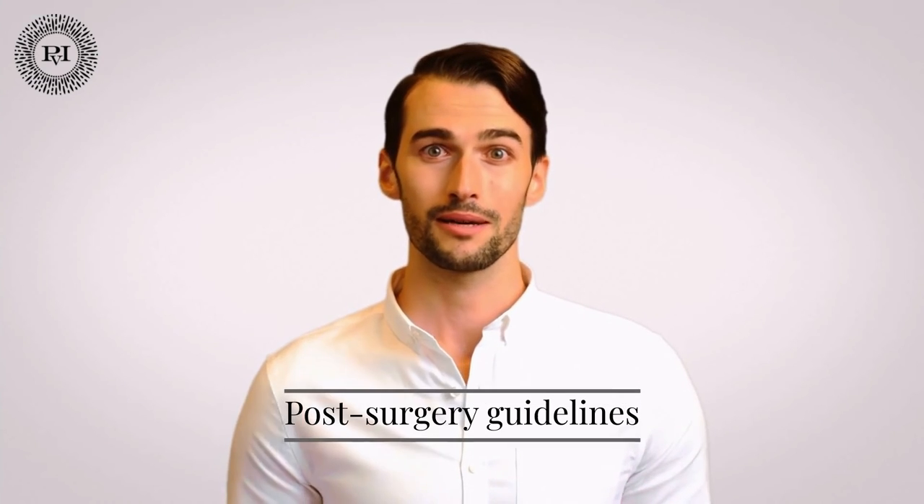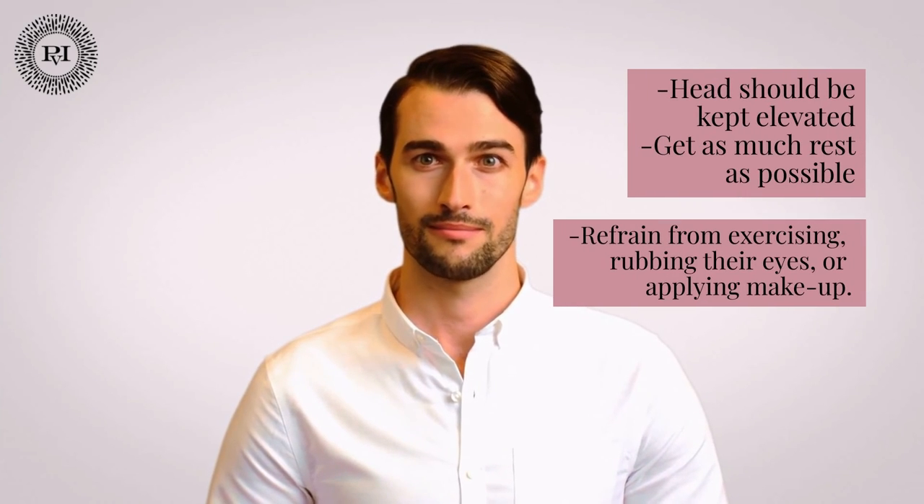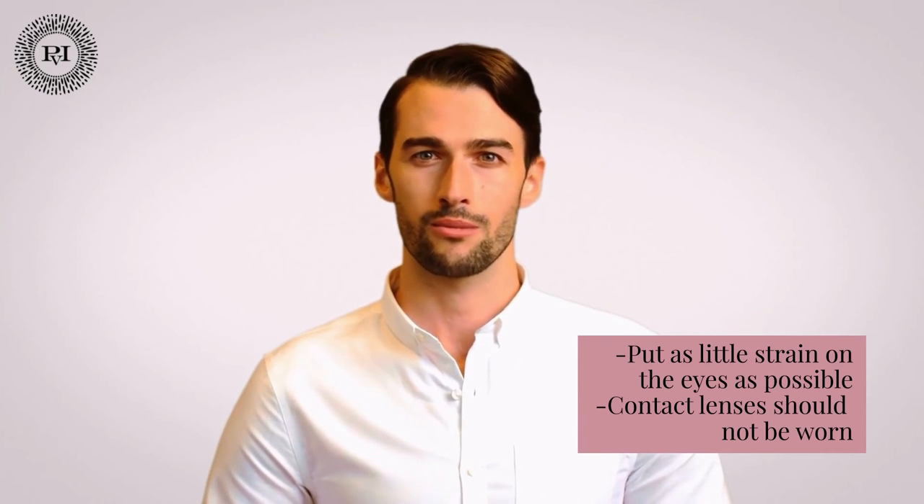Post-surgery recommendations: after eye surgery, soreness, bruising, and swelling are common but should go away in 7 to 10 days. Initially, try to keep your head elevated and get as much rest as possible. For a week, patients should refrain from exercising, rubbing their eyes, or applying makeup. People may notice a change in their vision in some cases, but this should only be temporary, with normal vision returning without medical intervention. It is recommended that patients avoid putting strain on their eyes after surgery by not staring at their phones, reading, or watching TV.